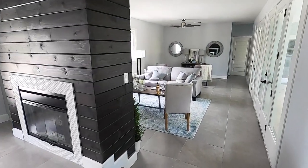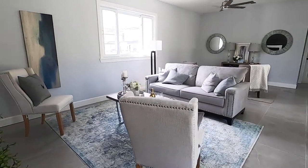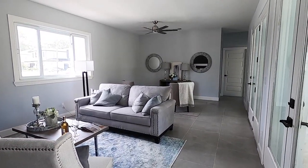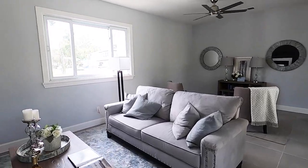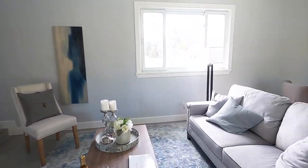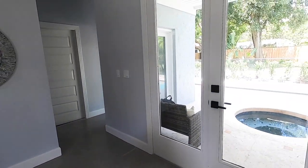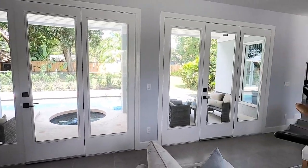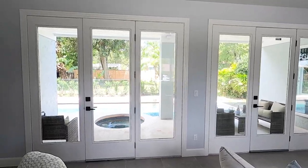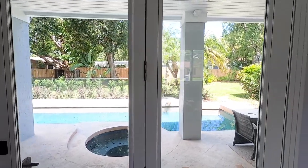I'm going to go ahead and show you guys the family room. Here's a good look at the family room, and there you have your two-sided gas fireplace. From the family room, you have tons of windows, a door there, and then you have two doors right here that you can open up, which lead to your spa and also your pool.